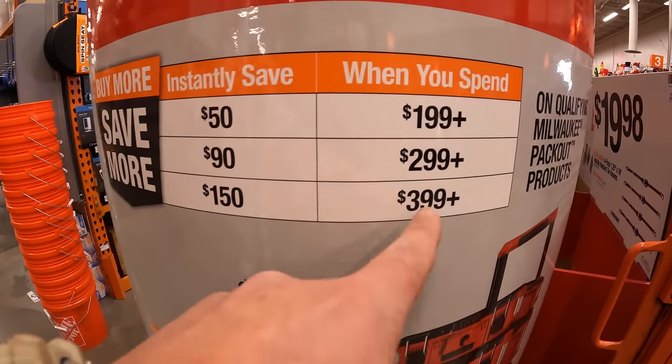For $19.88, your choice — these are fantastic Diablo deals, don't underestimate these. For $19.88, they have a five-inch 50-pack assorted sand net discs in 80, 120, 180, 220, and 400 grit.